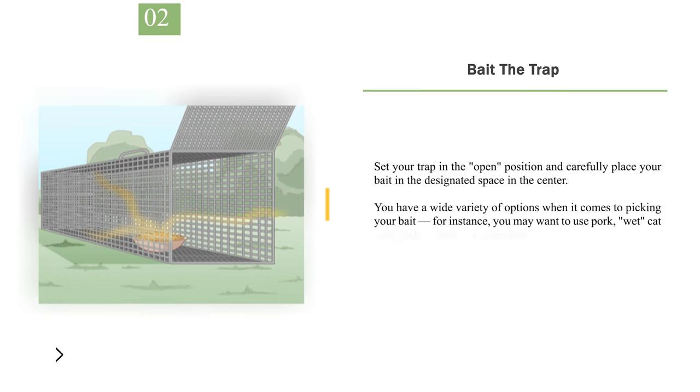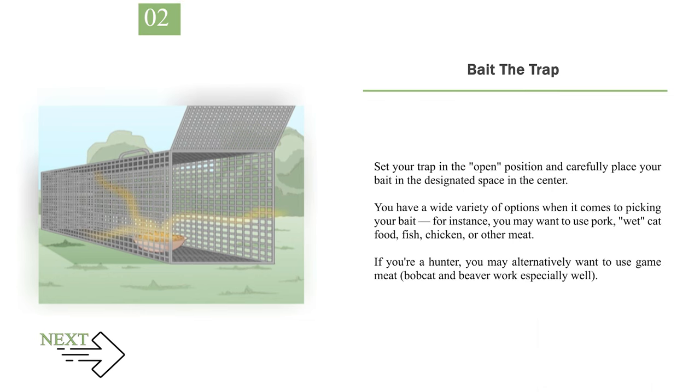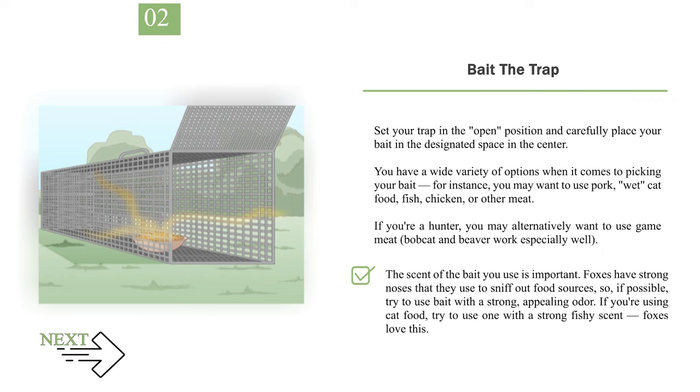Number 2: Bait the trap. Set your trap in the open position and carefully place your bait in the designated space in the center. You have a wide variety of options when it comes to picking your bait — for instance, you may want to use pork, wet cat food, fish, chicken, or other meat. If you're a hunter, you may alternatively want to use game meat; bobcat and beaver work especially well. The scent of the bait you use is important. Foxes have strong noses that they use to sniff out food sources, so if possible, try to use bait with a strong, appealing odor. If you're using cat food, try to use one with a strong fishy scent — foxes love this.